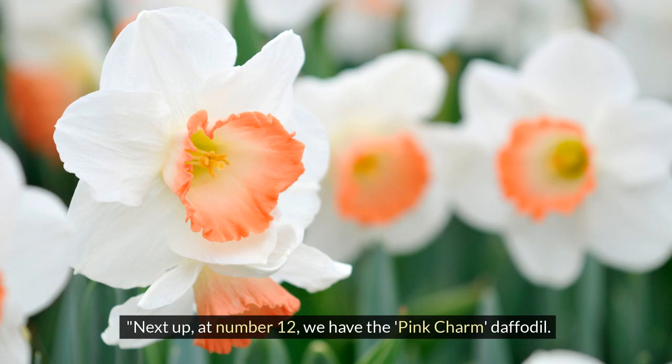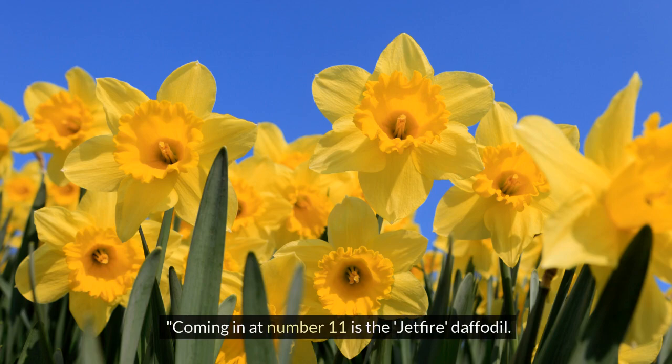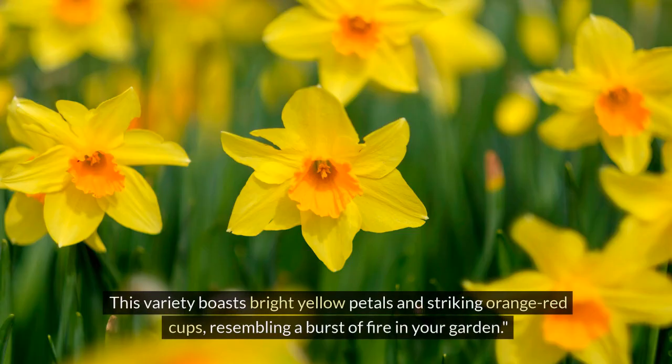Next up at number 12, we have the Pink Charm daffodil. Unlike traditional daffodils, Pink Charm blooms feature delicate pink petals, adding a soft touch to your spring garden.